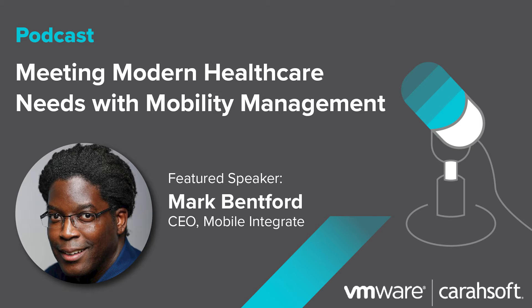Hello, everybody. My name is Mark Bentford from MobileIntegrate. We work with great customers in the healthcare vertical on how to bring mobility solutions into the enterprise. Even though we work with different verticals — like retail, hospitality, oil and gas, government, and SLED — most of our customers are in the healthcare field, and we have a ton of experience working with healthcare on bringing mobile devices into their environment.